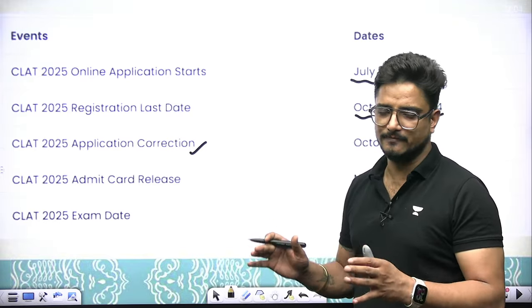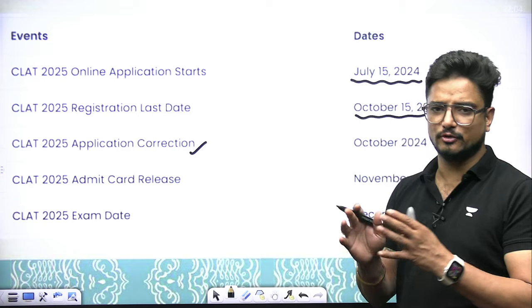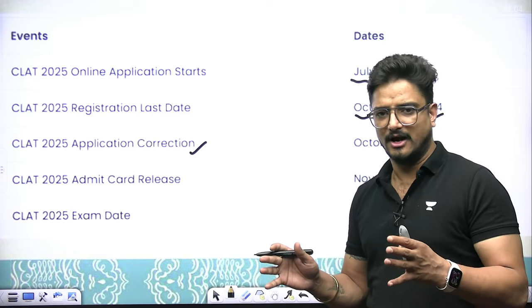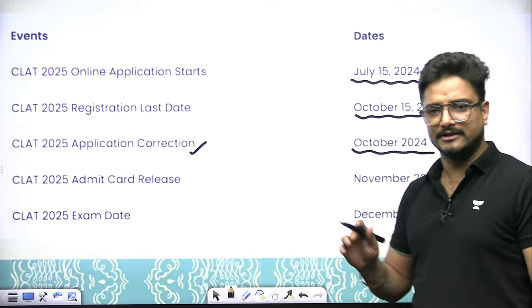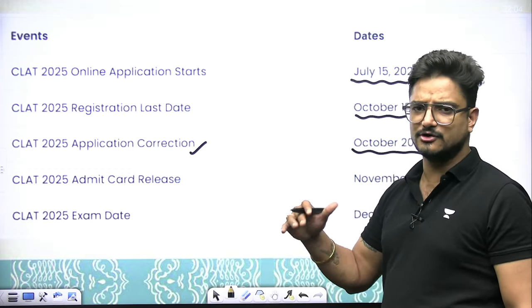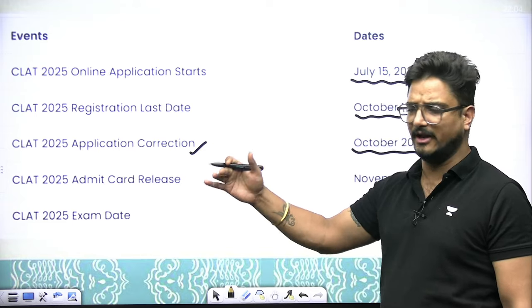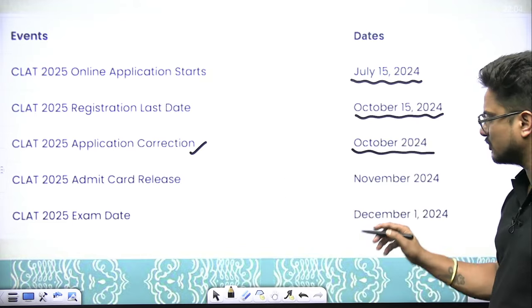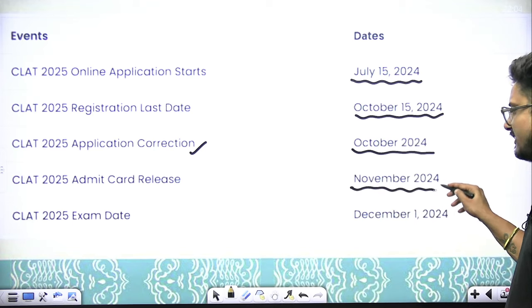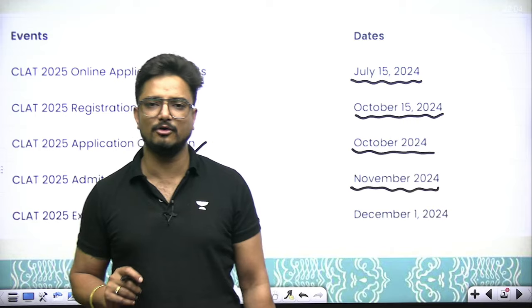The CLAT consortium and NLU consortium provide a correction window after the closing date. If you made minor mistakes in the form, you can correct them. This correction window will be available in October after the last date. Admit cards will be available in November — you can download and check them.